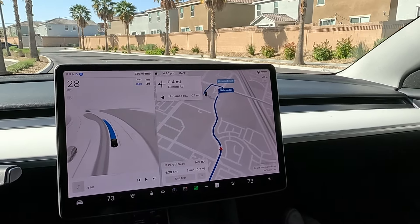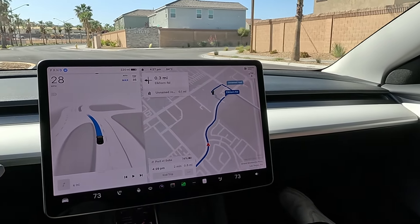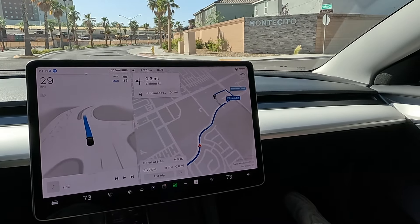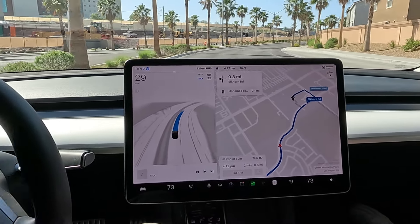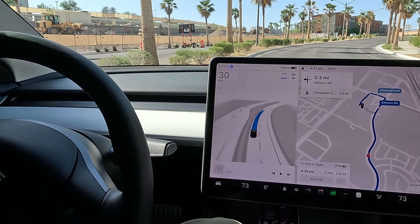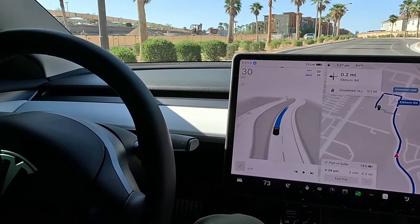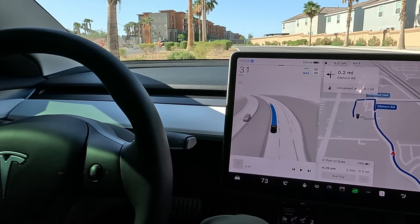Auto set speed is doing 28 and it's a 35 — that's very cautious. So far I can tell the lane centering and path following is doing really good on this update. I did see some comments on X from other users using 12.3.6 and they're pretty impressed too.